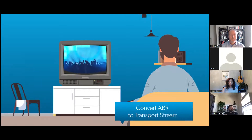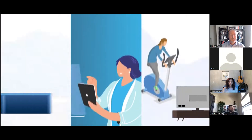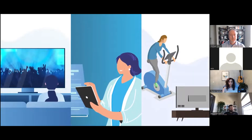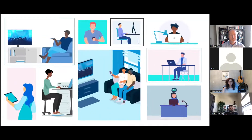Want to repurpose the adaptive bitrate, or ABR, streams used for residential networks? VZ makes this possible with our professional ABR receiver. Remove duplication in your head end and convert ABR video back to transport stream at the edge — for 4K TVs, tablets, or exercise equipment screens.